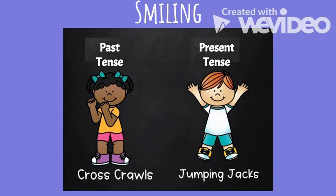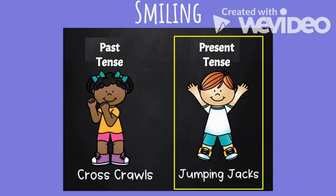Next word: 'smiling.' Is smiling past tense or present tense? 'I am smiling at my brother.' Smiling is present tense — it is something that you are doing right now.